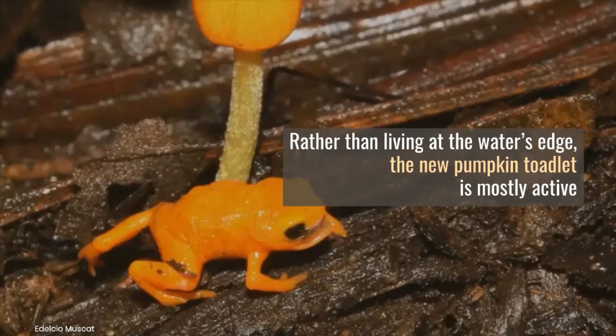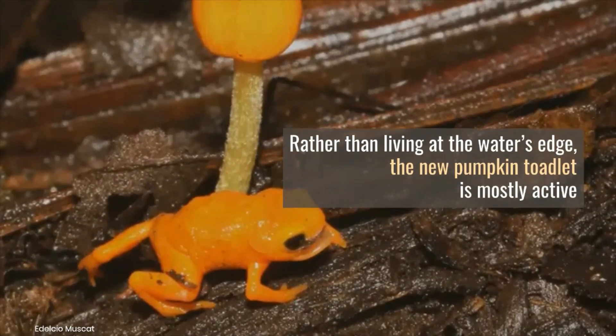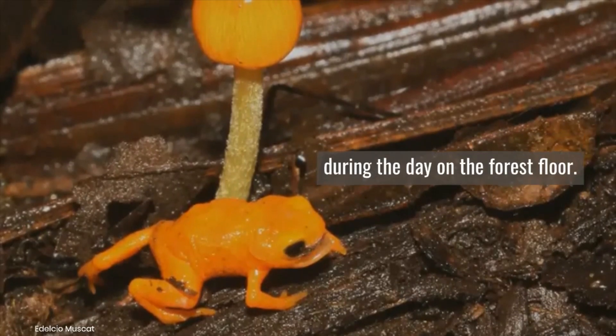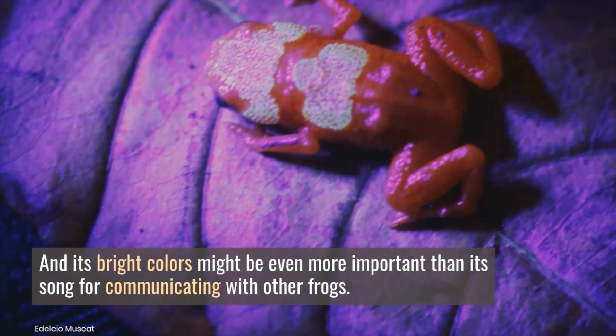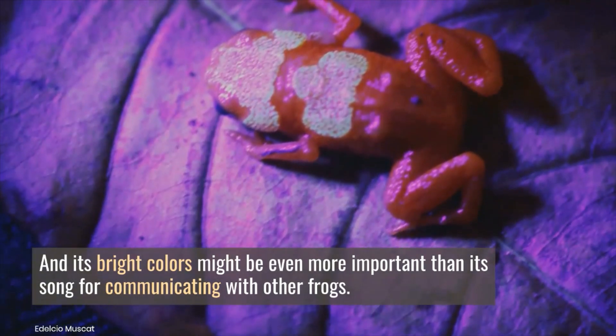Rather than living at the water's edge, the new pumpkin toadlet is mostly active during the day on the forest floor. And its bright colors might be even more important than its song for communicating with other frogs.